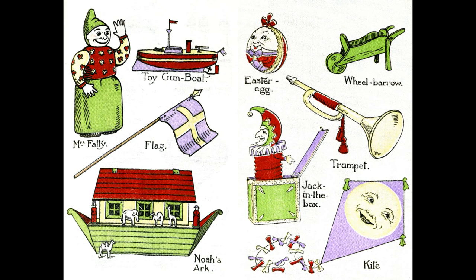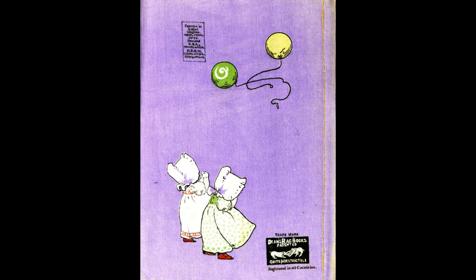Noah's Ark, Easter egg. Wheelbarrow, Trumpet, Jack in the box, Kite.